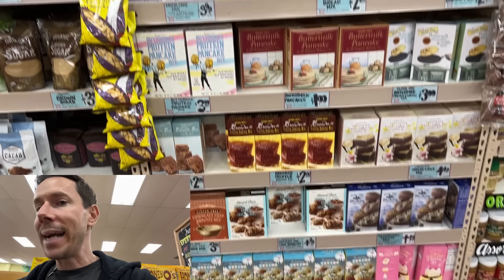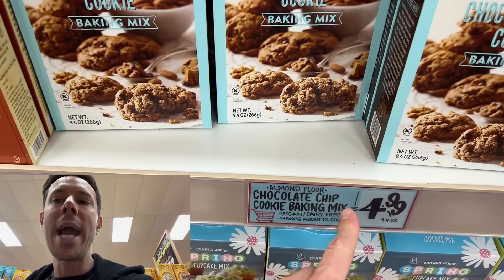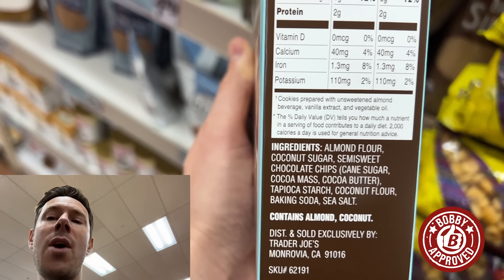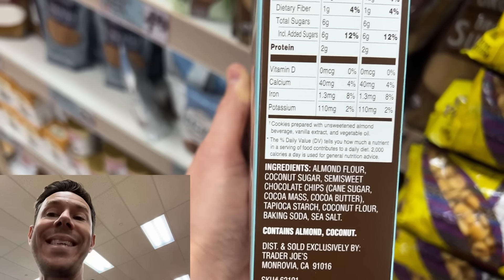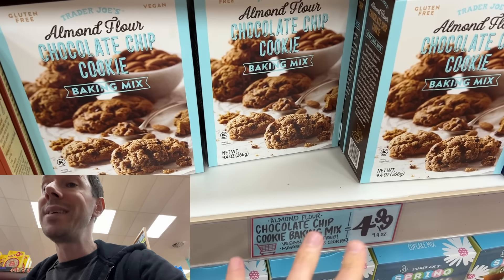There aren't many box mixes for cookies or cakes that are Bobby approved, but Trader Joe's has one — the almond flour chocolate chip cookie baking mix, $4.99. The reason I like it is because it's almond flour based, and the primary sweetener is coconut sugar. The combination of almond flour and coconut sugar is something we use at home very often. The only cane sugar is in the chocolate chips — not ideal, but still allowed. The sugar per cookie is not too bad. I've tried these many times — they're delicious, soft, and perfectly sweet. That coconut sugar gives you a nice caramelly, nutty flavor. You don't find these kinds of ingredients very often in a box mix.